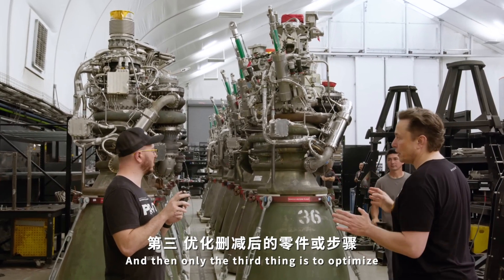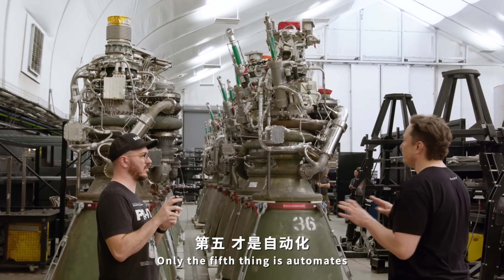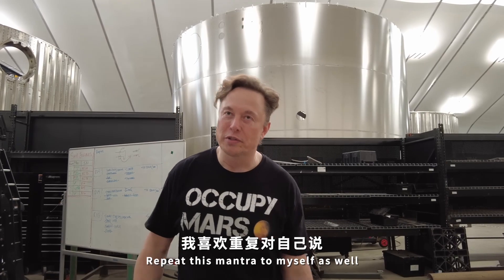Only the third thing is optimize. The fourth is, as it relates to production, accelerate rates. Only the fifth thing is automate. I've done it backwards many times — that's why I have to repeat this mantra to myself as well.